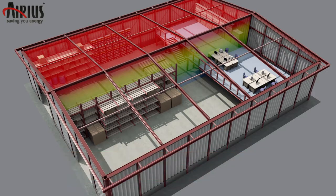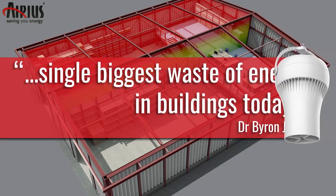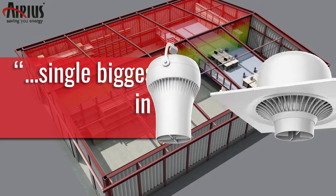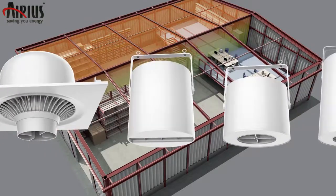Research into de-stratification energy savings by distinguished professor Dr. Byron Jones concluded that thermal stratification is the single biggest waste of energy in buildings today. Arius de-stratification fans use patented technology to effectively and simply equalize internal air temperatures.